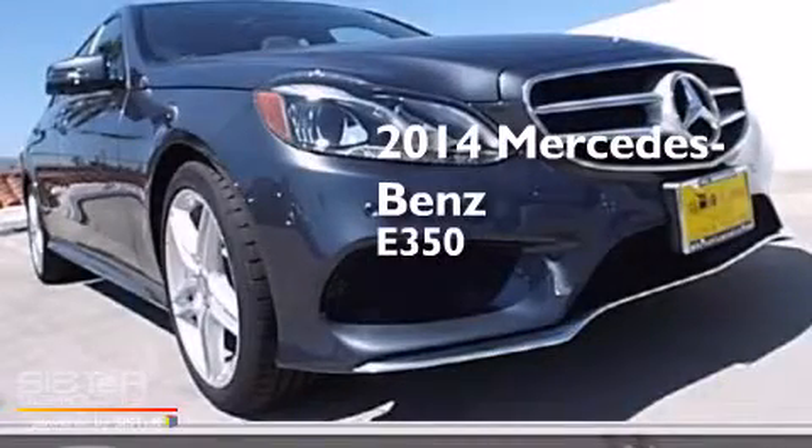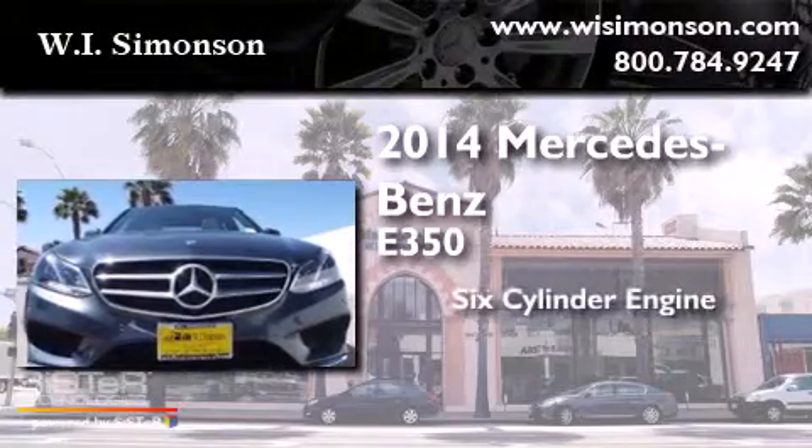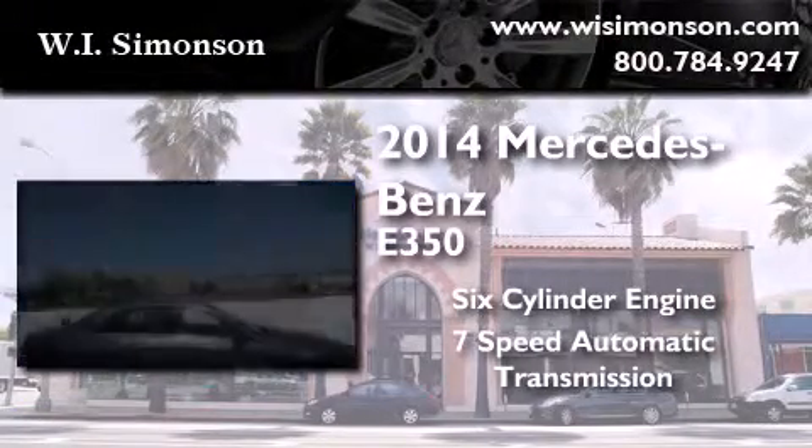This is a brand-new 2014 Mercedes-Benz E350. It features a 6-cylinder engine and a 7-speed automatic transmission.